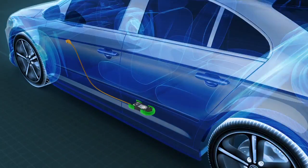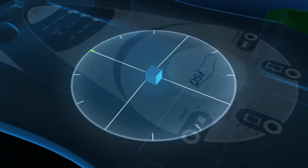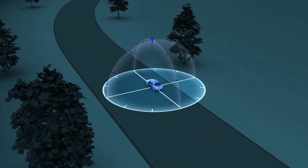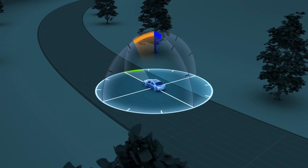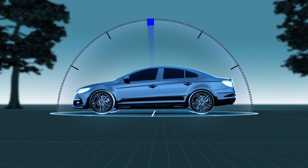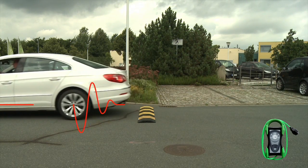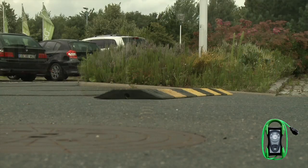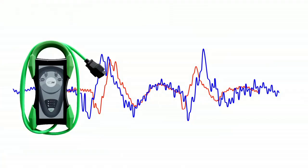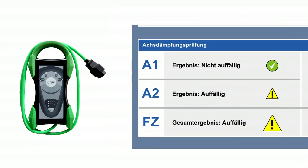Im HU-Adapter 21 ist ein dreiachsiger Beschleunigungssensor und Gierratensensor verbaut. Legt man den HU-Adapter in ein Fahrzeug, ist man mit diesen Sensoren in der Lage, fahrdynamische Zustände des Fahrzeugs zu erfassen. Der Sachverständige kann während der Prüfungsfahrt über eine Schwelle fahren und mit Hilfe der HU-Adapter-Sensorik die Fahrzeugschwingungen aufzeichnen und auswerten lassen. Anhand der Schwingungscharakteristik lassen sich Rückschlüsse zum Zustand der Achsdämpfung ziehen.